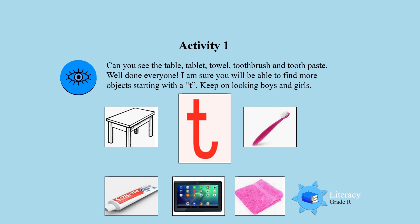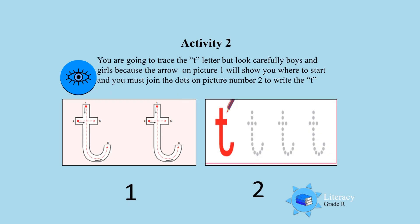Keep on looking for more boys and girls — more objects that start with a T. Activity two: you are going to trace the T letter. Look carefully, because the arrow on picture one will show you where to start, and then you must also join the dots on picture number two.